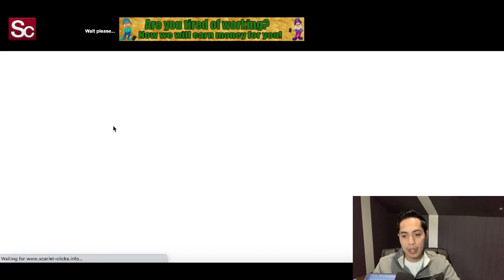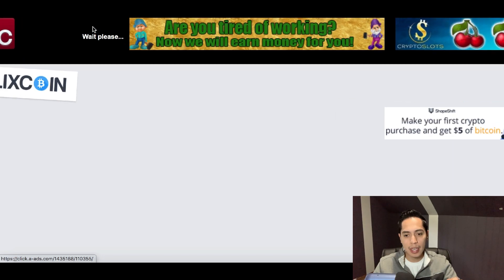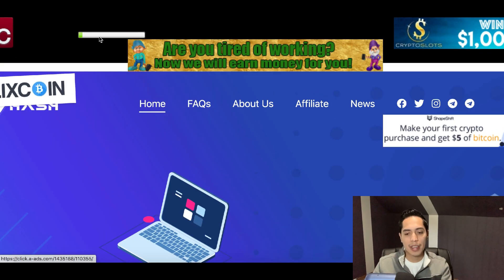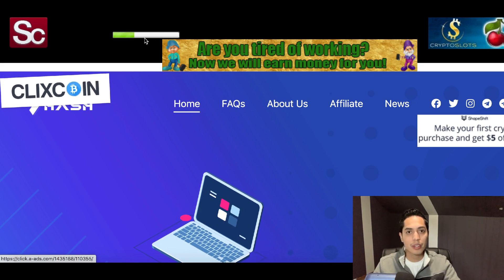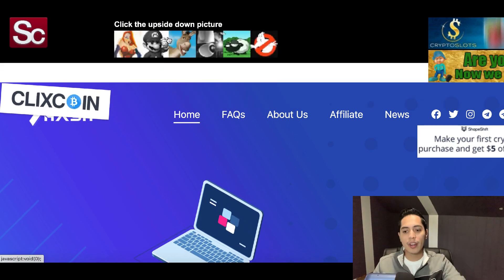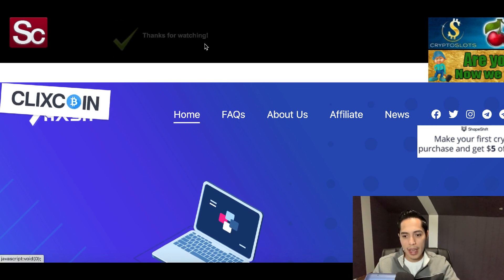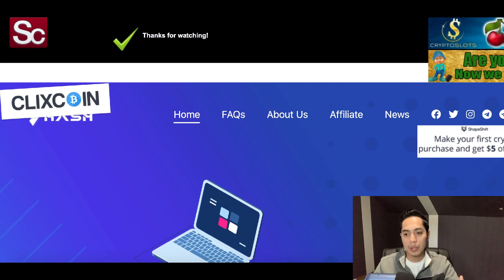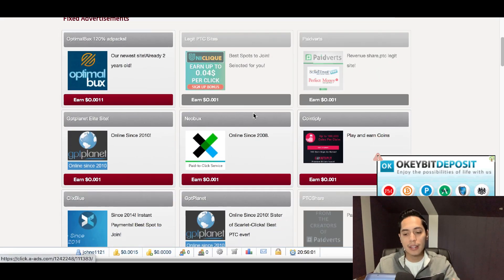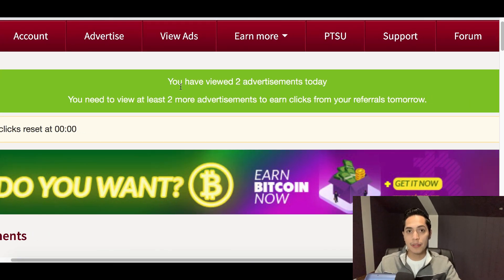All you have to do is click on one of the ads. It's going to pull up a page and at the top left-hand side you'll see a bar start to fill up — it only takes about 10 seconds. Then just click on the upside-down picture. That's literally all you have to do, and you'll get credited to your account for every single ad you click. It also shows you how many ads you've viewed at the top.